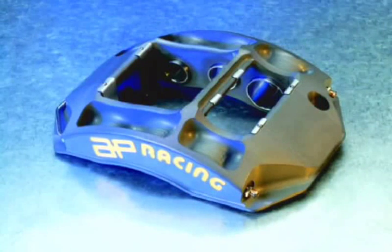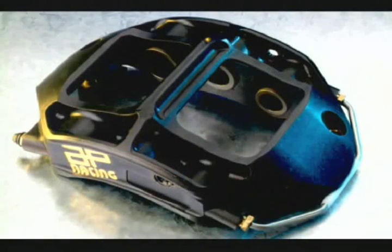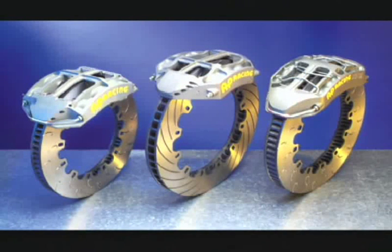AP Racing has been around since the 60s in one form or another, and we've been providing parts for Formula One for as many years as that. In fact, we've had a clutch or a caliper on every championship-winning car since the 60s. Last year, 90% of the cars were on an AP Racing clutch and about 60% were using the brakes.